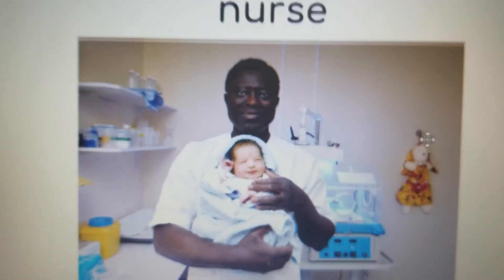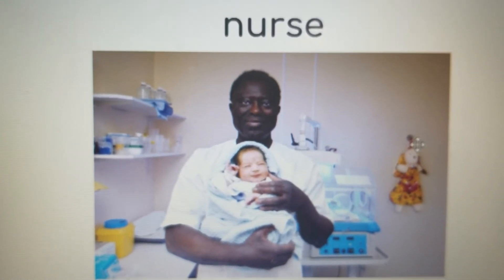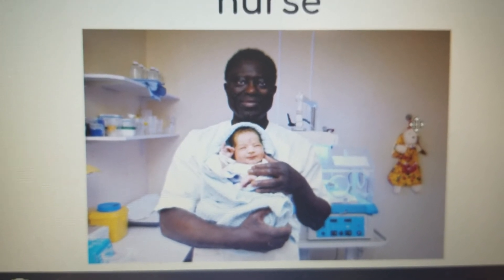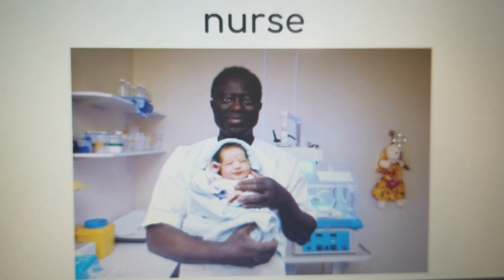Our vocabulary word for U-R is 'nurse' — N-U-R-S-E. Nurses are trained professionals that work with doctors to help save people. Remember to find those R-controlled letters or teams in your reading.